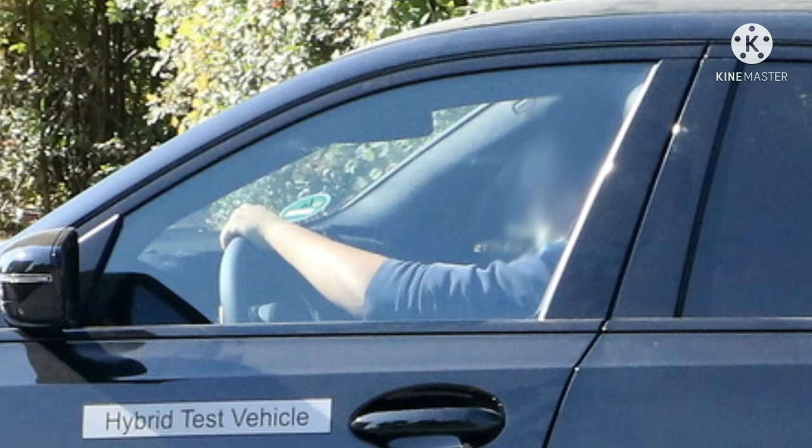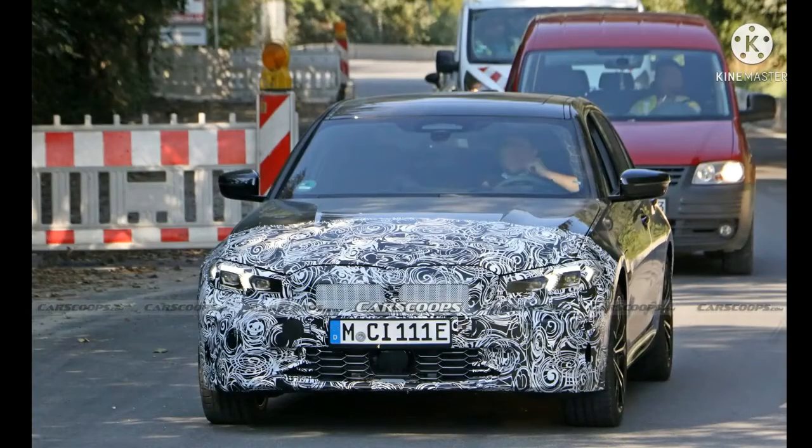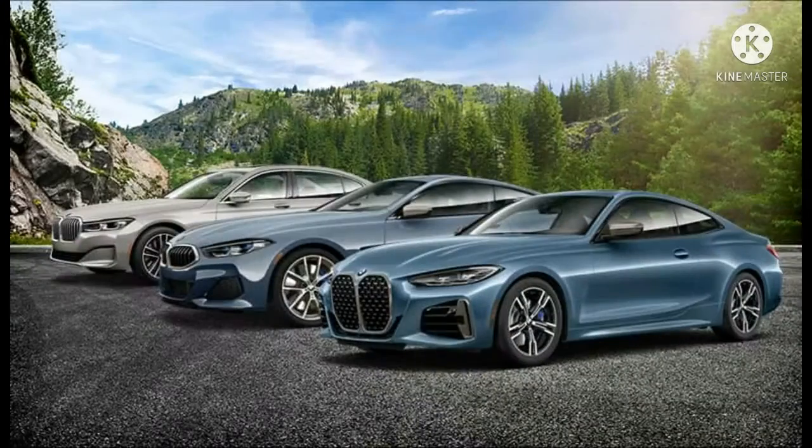On the inside, it is unclear but highly probable that there will be a completely new dash. The infotainment screen is presumed to have been tilted slightly toward the driver, which is more in line with the rest of the BMW lineup.